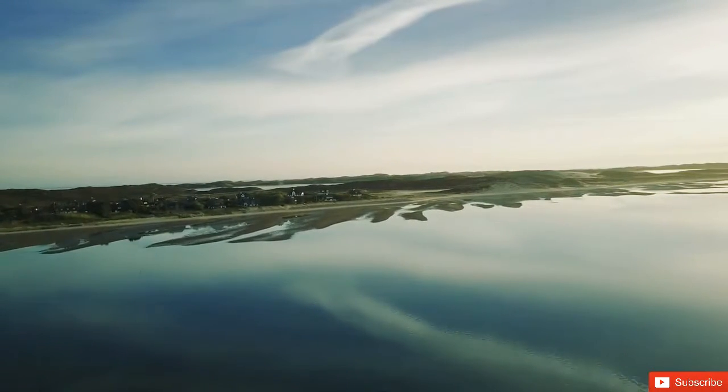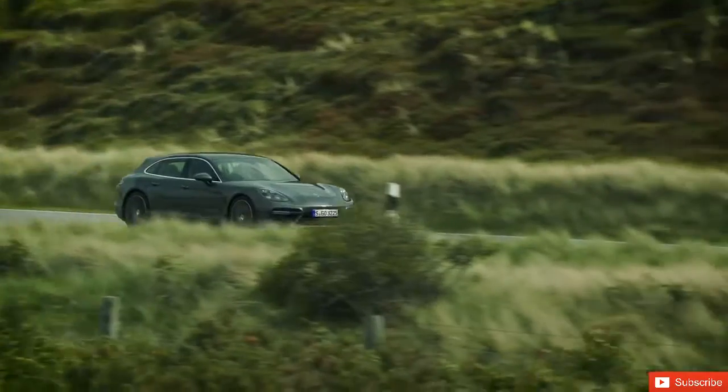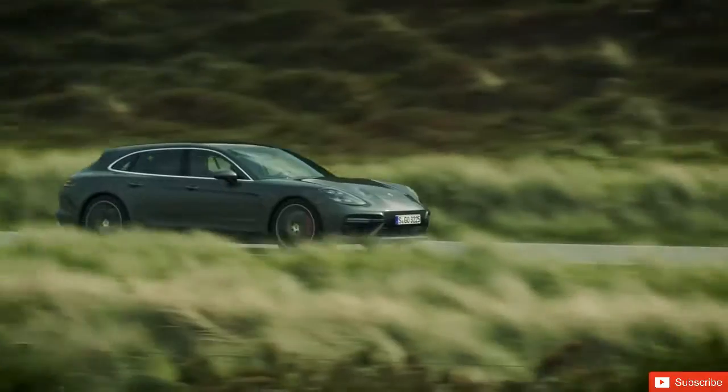We came up with various different derivatives, which we also visualized in the studio, building full-scale models. And this led us to an entire family of Panamera vehicles.